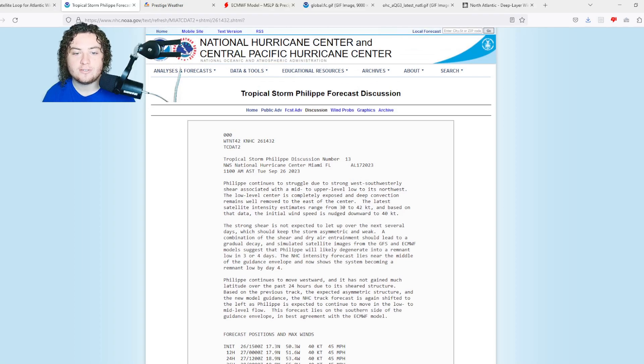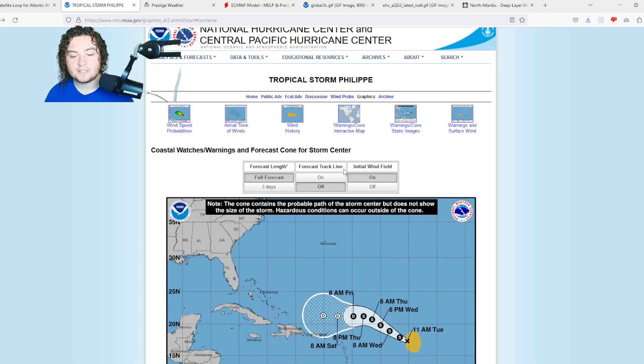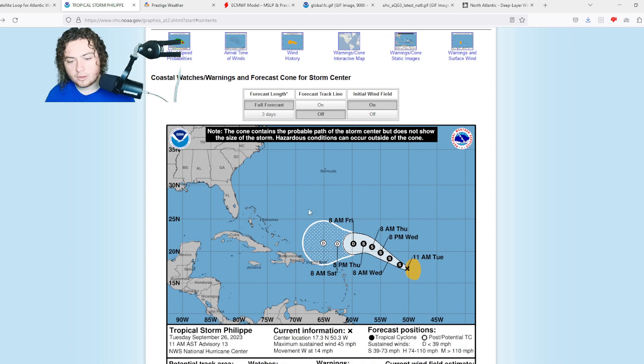I'm also paying attention to a potential threat to the Antilles — not primarily due to wind, but primarily due to rain. There could be significant flooding if this system gets close enough as time continues to go on.